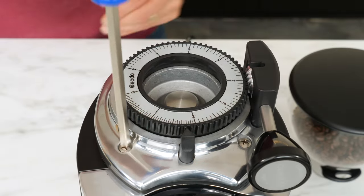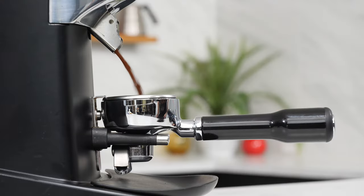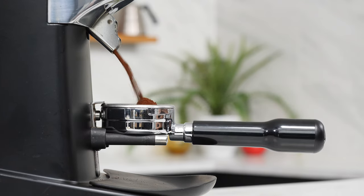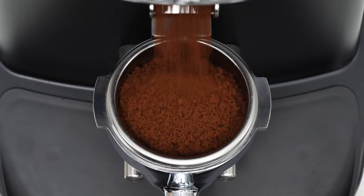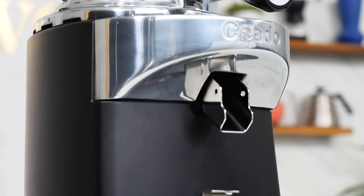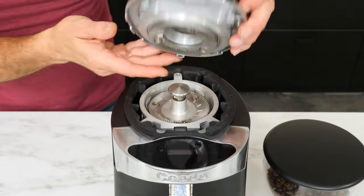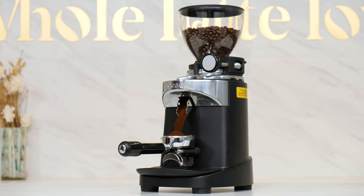The responsive touchscreen display lets you program single, double, and triple shots, or you can grind manually. You can set up the grinder to use touchscreen selections and place your portafilter in place, or use taps of your portafilter to select your preset. An adjustable hook allows for hands-free operation with virtually any portafilter, including bottomless. It's not unusual for espresso lovers to upgrade grinders over the years, but with the massive burrs, precise adjustment, easy cleaning, and decades-long service life, once you have the E37S, the upgrades are probably going to be over.